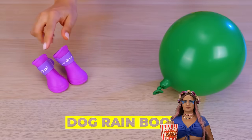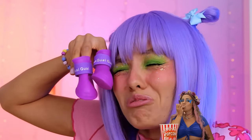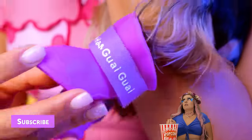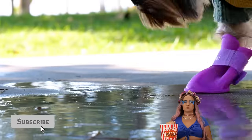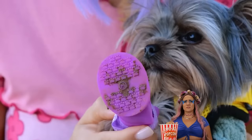Want your pup to be a fashion star? Start with boots! Let's try these first. Aren't they cute? Perfect fit! Just remember, we need four in all! It's not like your pup can resist all those puddles!